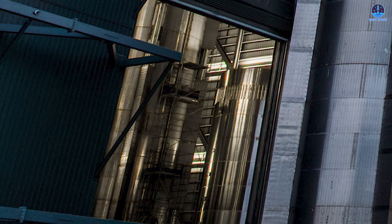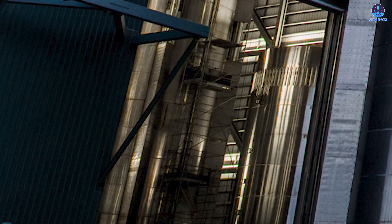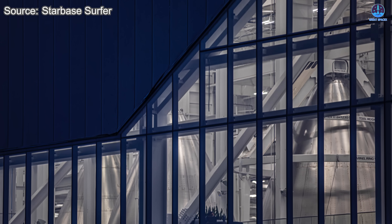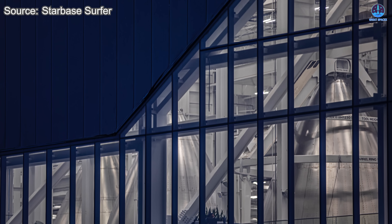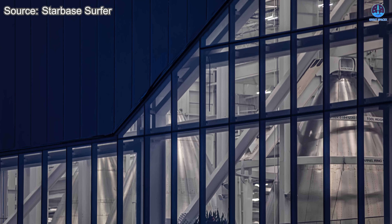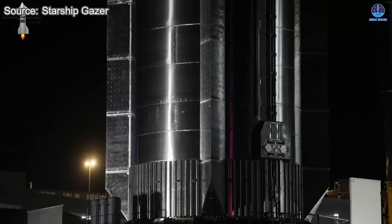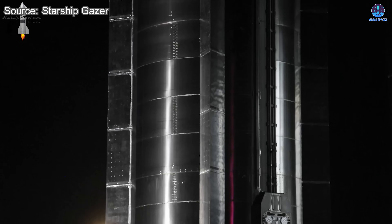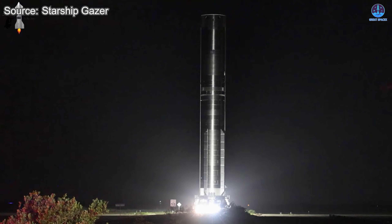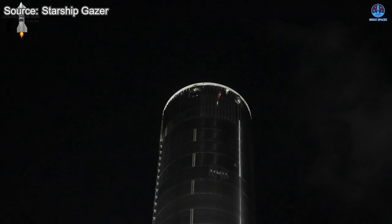Progress on V3 has already begun. B-18, the first V3 prototype, is currently being stacked inside Mega Bay. Meanwhile, S-39 is expected to be the first V3 ship, and it is nearly ready to begin stacking, now that S-36's loss has opened up space in the bay. Even if the remaining V2 prototypes are not flown, they may still serve a purpose — SpaceX could salvage useful parts, recycle sections for structural testing, or even modify them by cutting and extending segments, as the diameter between versions remains consistent.